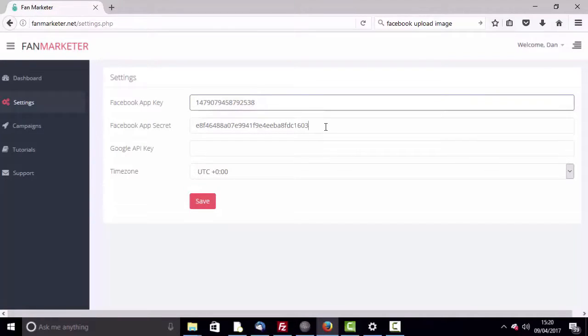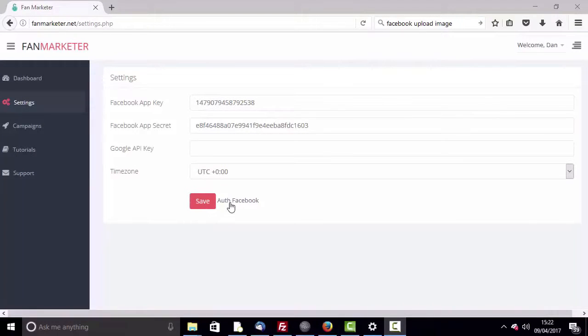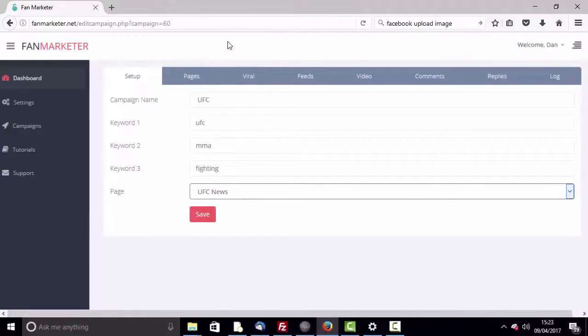After you log into your Fan Marketer account, add some basic Facebook settings to set it up just once. After that, it's just a few simple steps. Step one: create a new campaign, add three keywords related to your niche, and select your fan page that you want to grow.